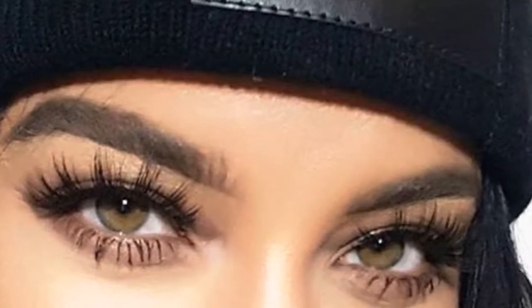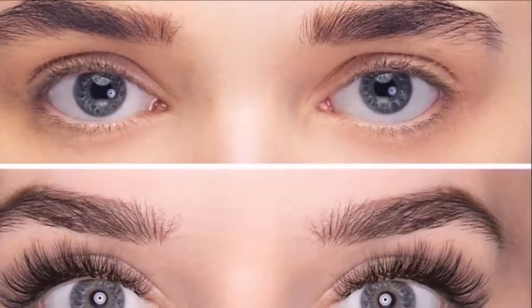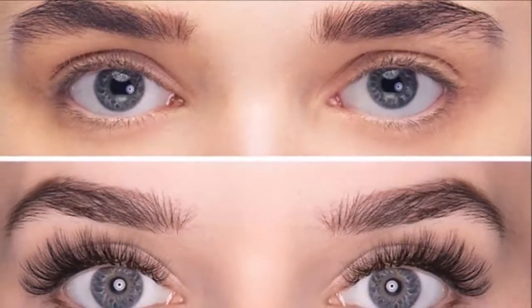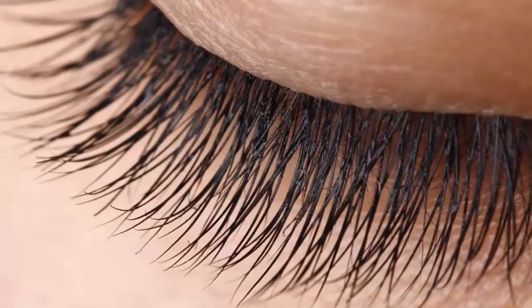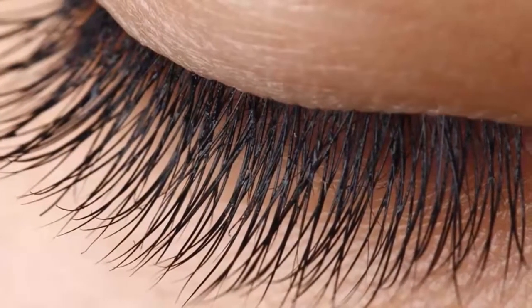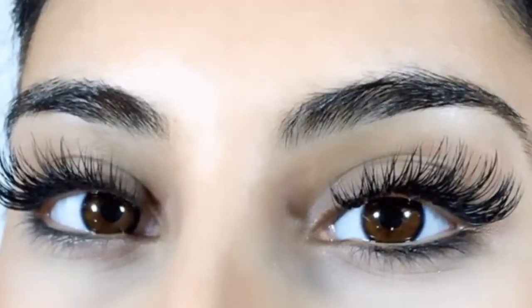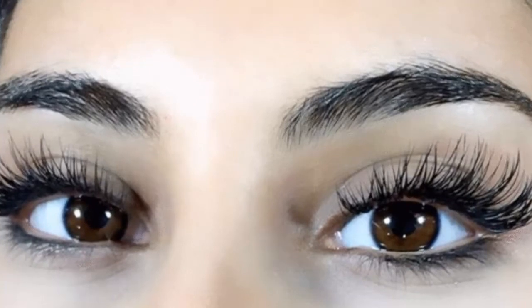Not removing makeup can lead to the delicate hairs of your lashes falling out. The first thing to do when trying to make your eyelashes healthier is to take proper care of them. There are also some simple ways to help your eyelashes grow. Remember that cures won't work the same for different people — it may take a few weeks or a few months for a cure to work.